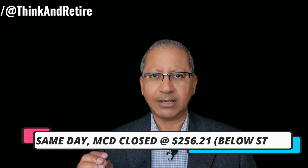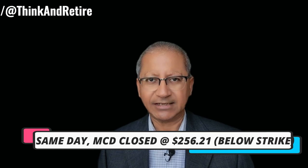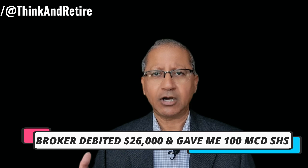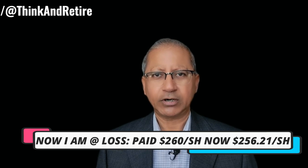At close of the same day, which is the expiration day, MCD closed at $256.21 — below the strike price of $260 — so the broker debited $26,000 from my account and gave me 100 shares of McDonald's at $260 per share. At that moment I'm at a loss because McDonald's stock closed at $256.21 at the end of that day.